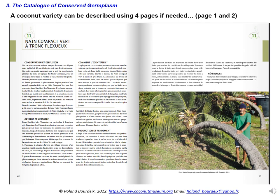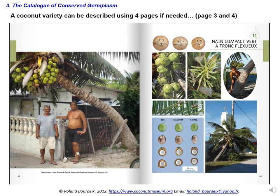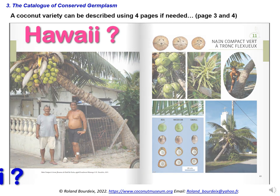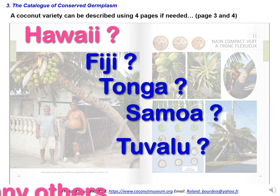Here are pages 3 and 4 of the description of this snake coconut tree. We really need to produce the first catalogue of this type for Hawaii. The same kind of coconut varietal catalogue is also needed from many Pacific Island countries, such as Fiji, Tonga, Samoa, Tuvalu, and many others.